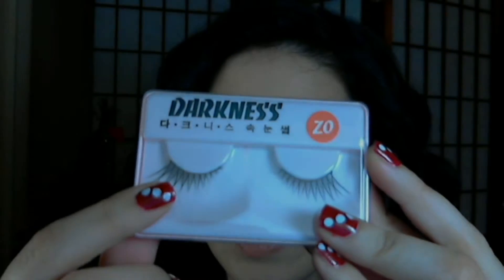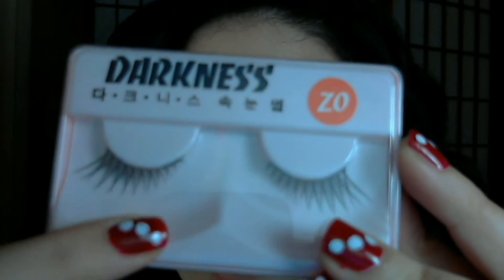So this is me without fake lashes. The first day I tried these lashes that are short on one side and long on the other side. This shape creates a cat eye effect.